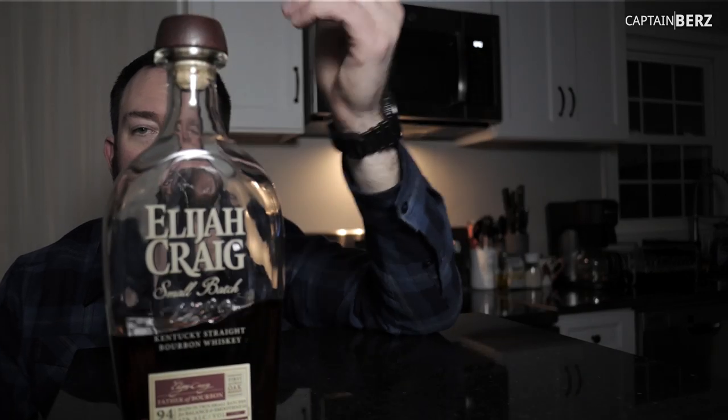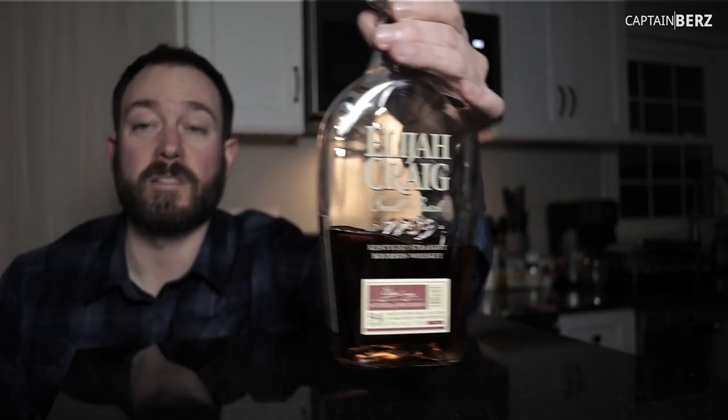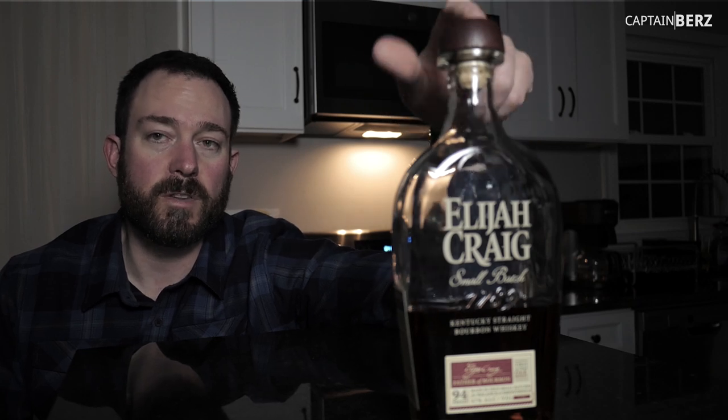So what are you getting when you get Elijah Craig Small Batch? You're getting an amazing value in my opinion. You can get this for around 25 bucks a bottle in a 750 milliliter. 94 proof, so it's under 100 proof, but that's great for people who don't want to go crazy and get something like Rare Breed or barrel proof. It's a good entry-level if you're going to have something in your liquor cabinet — you can't go wrong with this one.